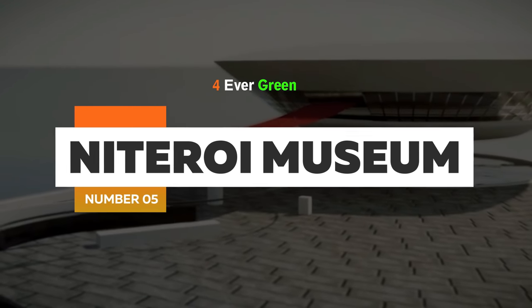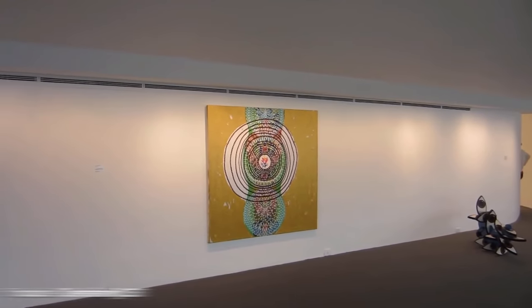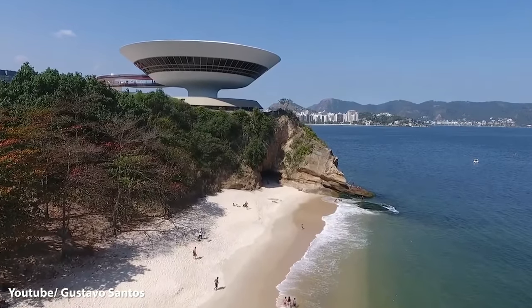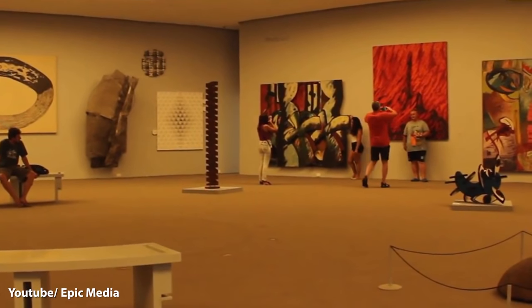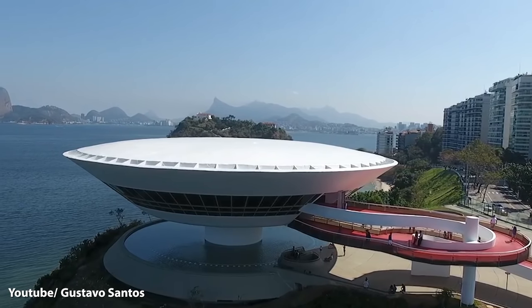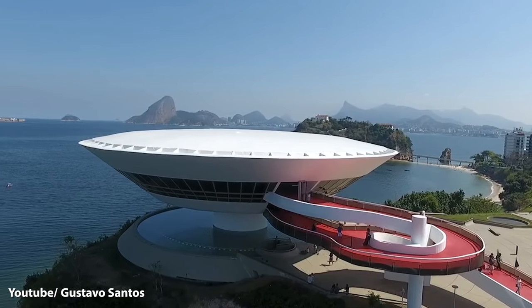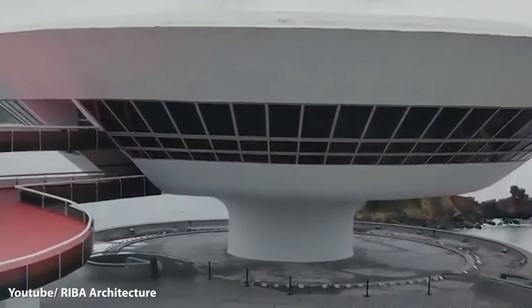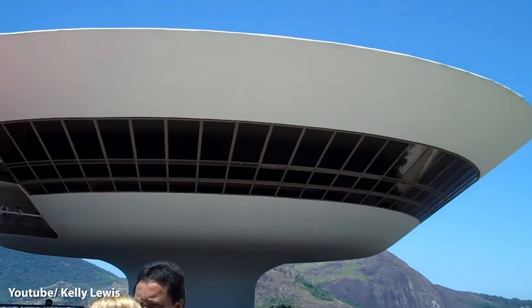Number 5: Niterói Museum of Contemporary Art. This isn't a UFO — it's a museum, though it was definitely inspired by one. The saucer-shaped modernist structure was the idea of Oscar Niemeyer, a Brazilian architect. This art museum is in Rio de Janeiro and is one of the city's main landmarks. It took five years to build this four-story structure, and 5,500 tons of materials were excavated for it. It rises 16 meters, and a single 9-meter-wide cylindrical base supports the entire structure. A reflecting pool with an area over 800 square meters was added to give an illusion of lightness.